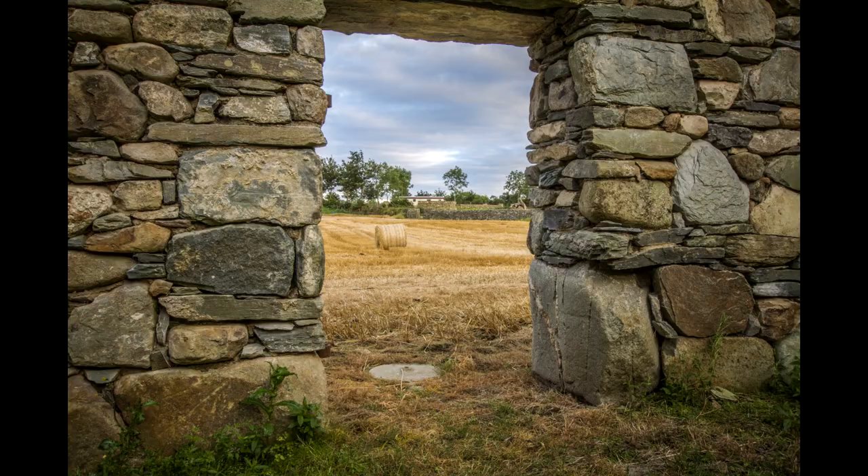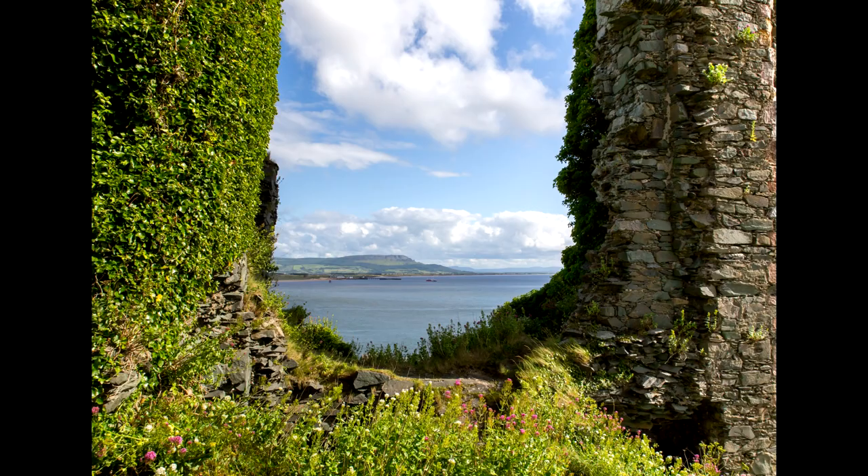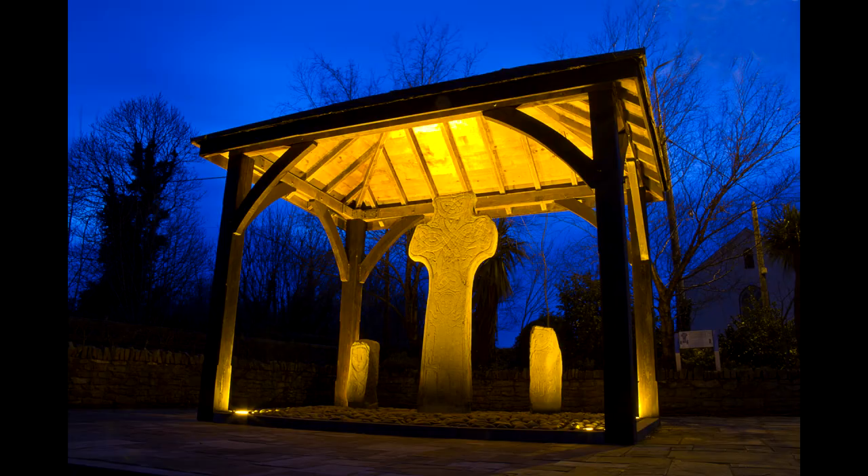Framing. This is absolutely nothing to do with hanging photos on the wall. It's a composition technique that uses something as a frame around your subject and the scene. Framing a subject within an image guides the viewer's eye to your subject, and you can frame your subject using an endless variety of techniques. It can help you focus on the main subject and draw your eye into it. Examples of man-made frames include archways, doors, windows, bridges, and any kind of architectural structures.